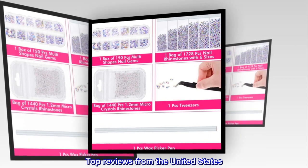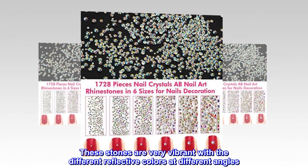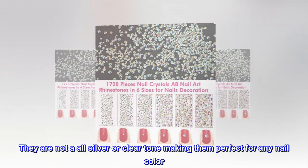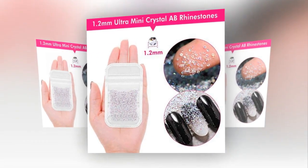Top reviews from the United States. Beautiful. These stones are very vibrant with the different reflective colors at different angles. They are not all silver or clear tone, making them perfect for any nail color. You get quite a few to last quite a while.